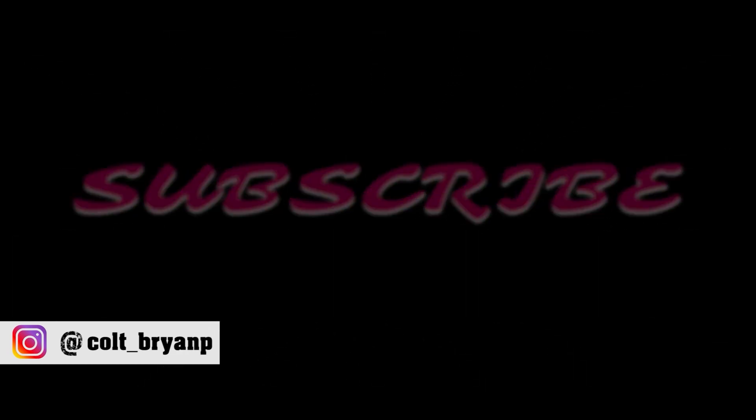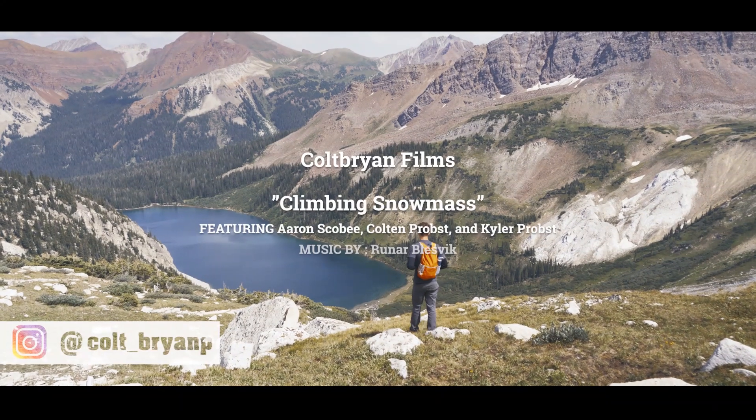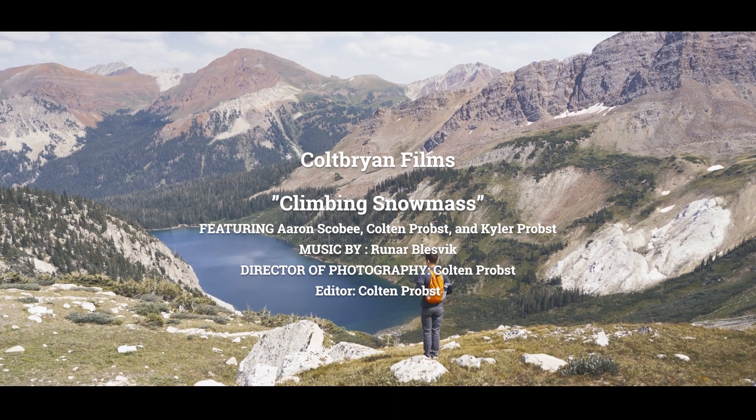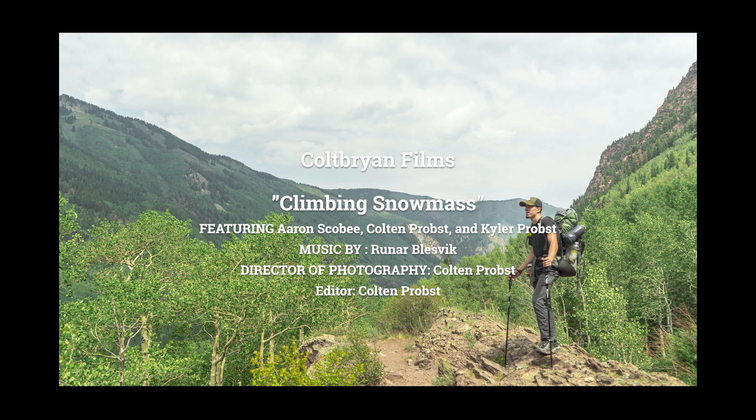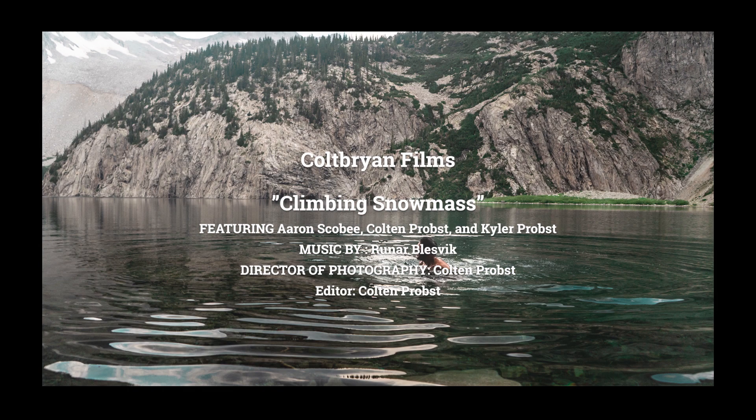Thank you guys again for watching the video. I hope you liked the film — I spent a lot of time on it. There's just something about spending four days in the woods climbing with your buddies in God's creation that just draws me back again and again. I hope you guys are moved by the video and want to go out and experience some of this for yourself. I'll see you guys later.